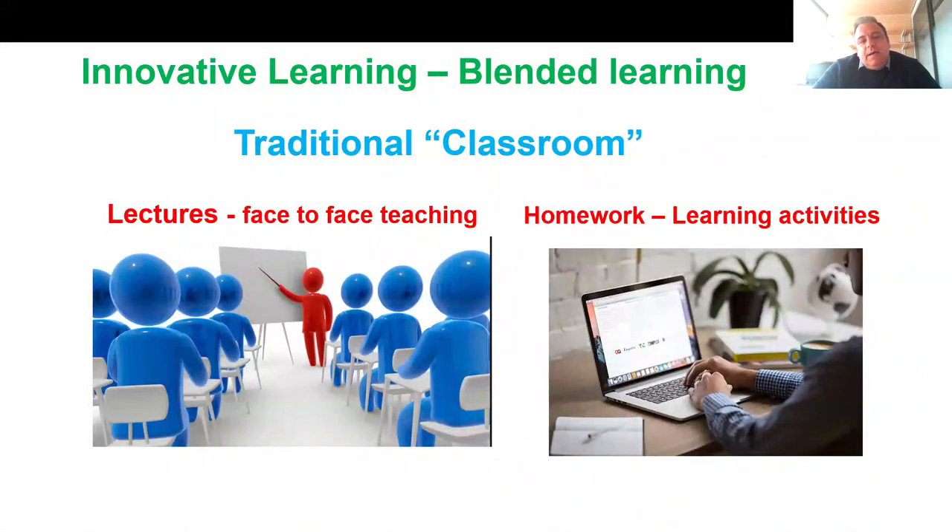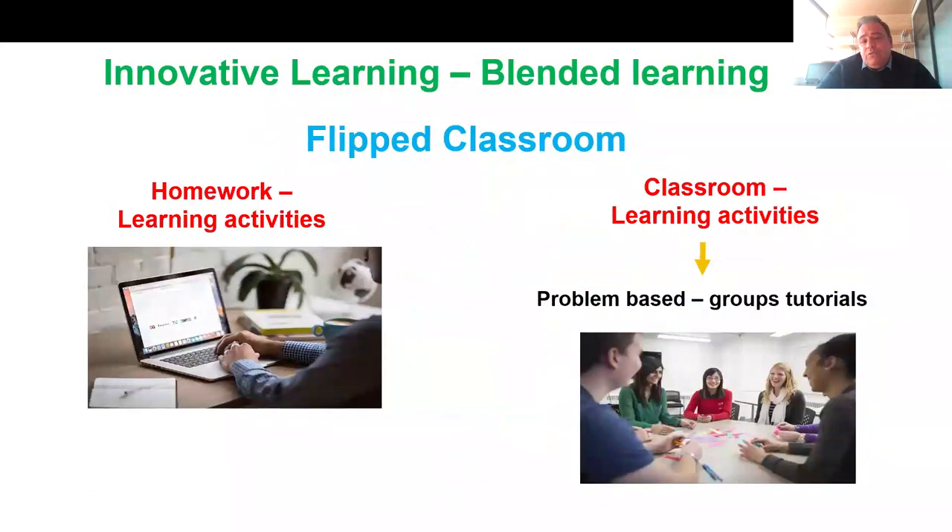Let me talk about the innovative learning. We have the traditional classroom where you'll have face-to-face lectures, and sometimes we ask you to do some homework. We also have what we call the flipped classroom, where homework is based on transfer of skills you can use for your next job — for example, oral presentations individually or in groups about a specific topic, or reading and interpreting a scientific paper and presenting a journal club. In the classroom, you have problem-based group tutorials in which you will be able to present this type of work.